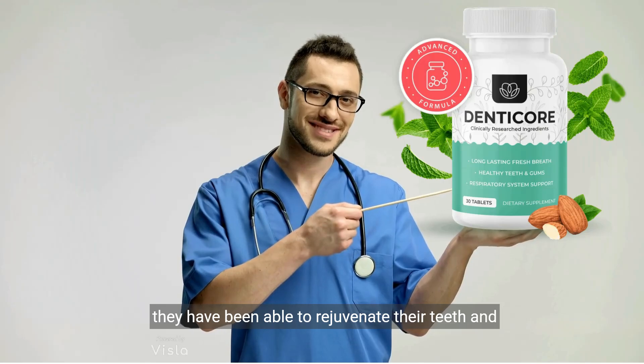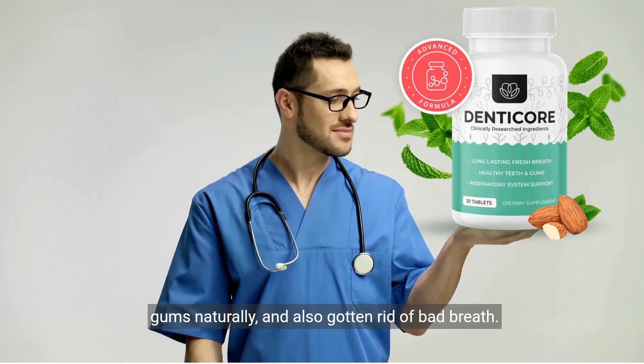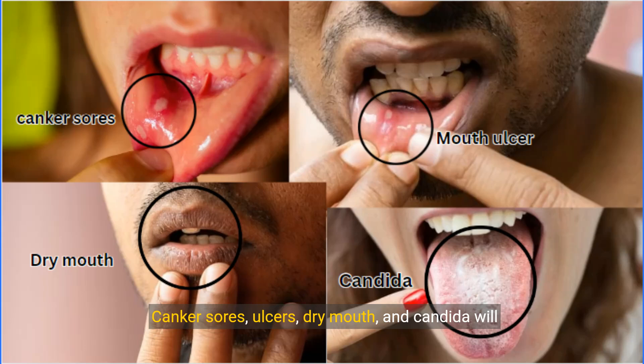They have been able to rejuvenate their teeth and gums naturally and also gotten rid of bad breath. Canker sores, ulcers, dry mouth, and candida will be a thing of the past when you introduce Denticor into your daily dental routine.